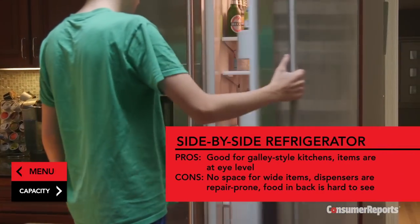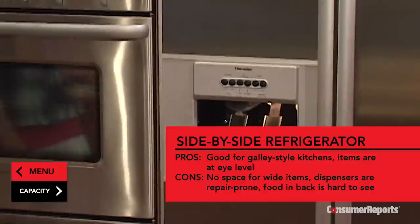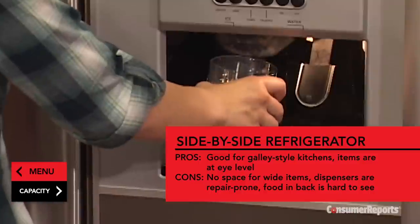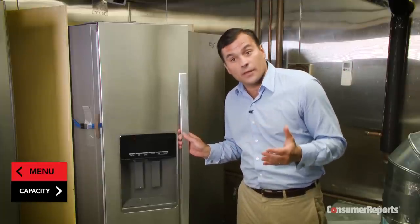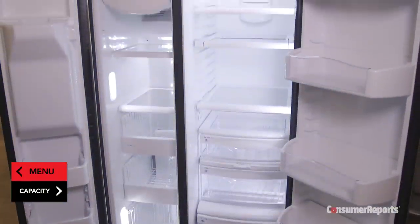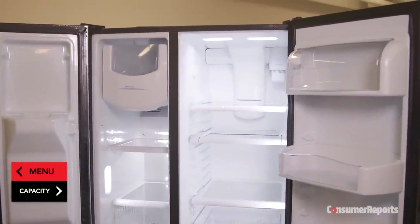Side-by-side models are a good fit for narrow kitchens because they take up the least space with their doors open. Most side-by-sides come with a through-the-door ice and water dispenser. Although this is the feature most requested by buyers, our surveys show that refrigerators with it require far more repairs than those without it. Narrow freezers mean a frozen pizza usually won't fit, and items tend to get hidden behind each other.